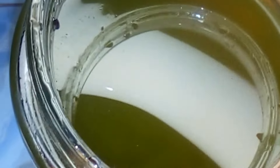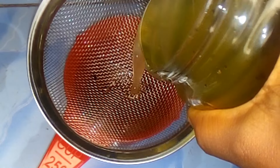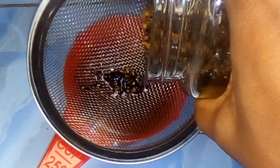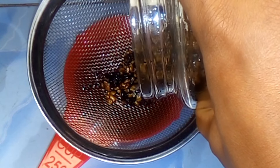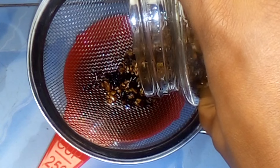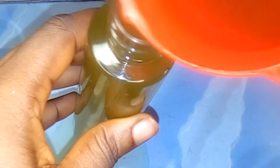Before taking it down from the stove, here is my amazing hair growth oil. I strained out my oil and poured it into my applicator bottle.